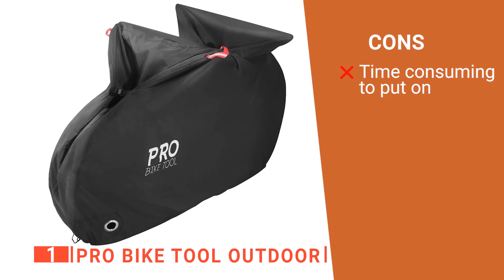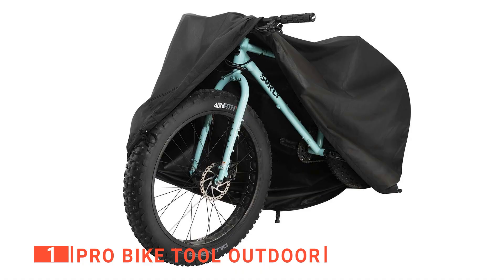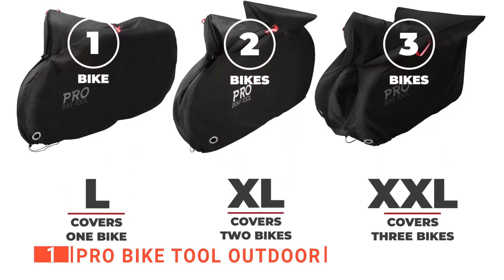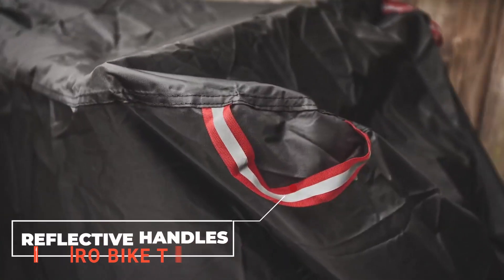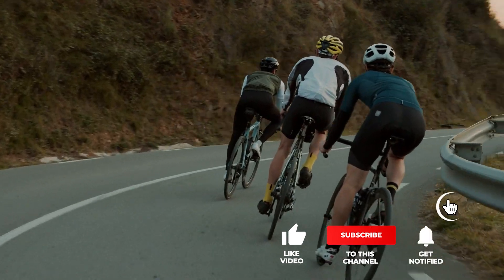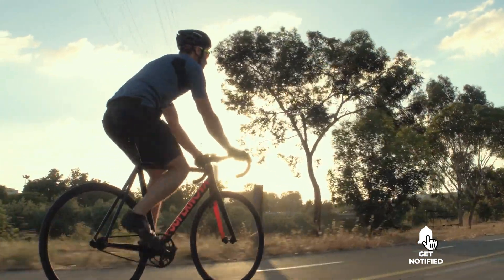However, its snug fit makes it trickier to pull over multiple bikes. The Pro Bike Tool outdoor bicycle cover offers a safe and secure fit no matter what. It's well designed and gives you great peace of mind when a storm hits and your bikes are outside. That's all for now. Thanks for watching. If I helped you out in any way, please hit the like and subscribe button, and I'll see you guys on the trails or in the next video.